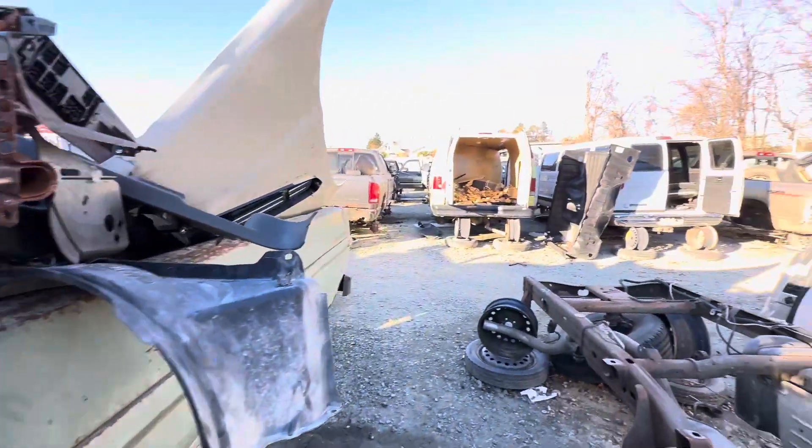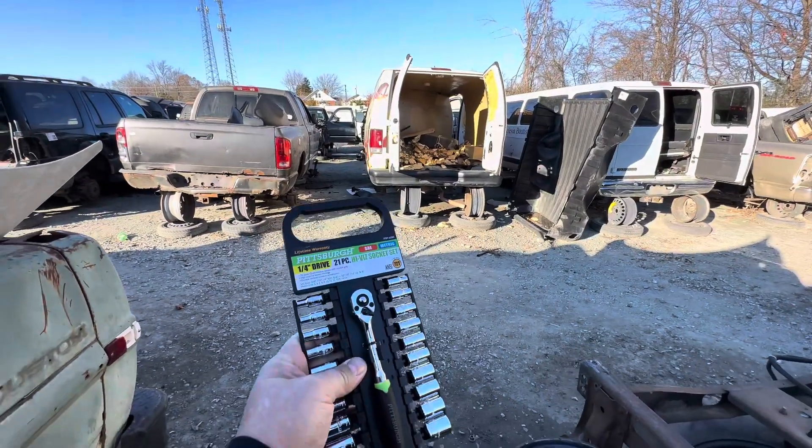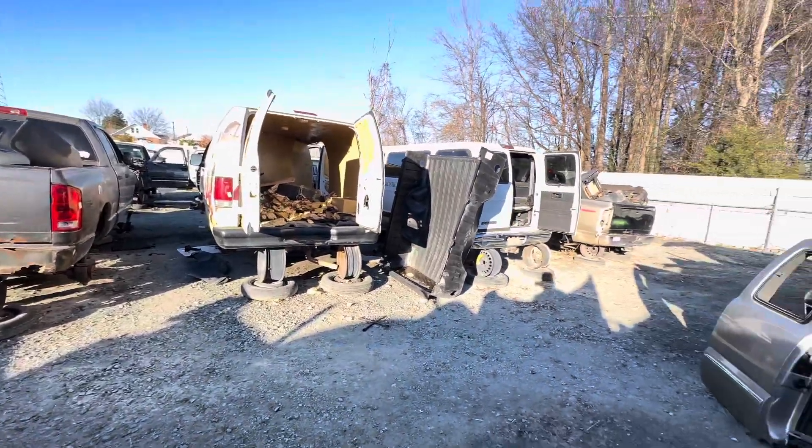This boneyard has a lot of newer stuff in it. But you can always find a Harbor Freight close by to get tools if you need them. Let's see what else we can find.